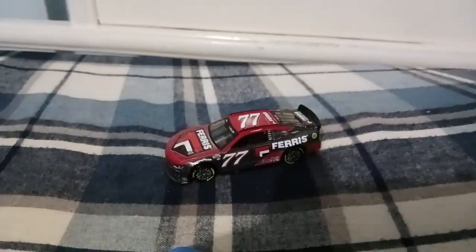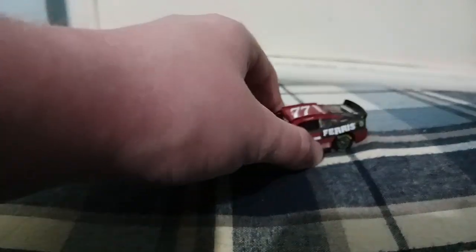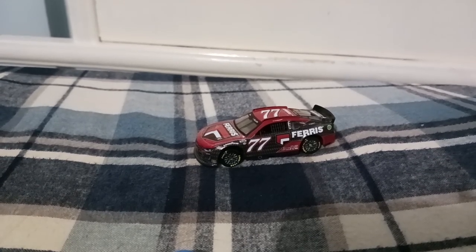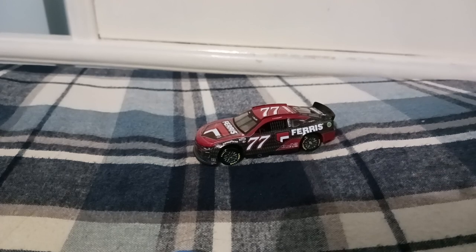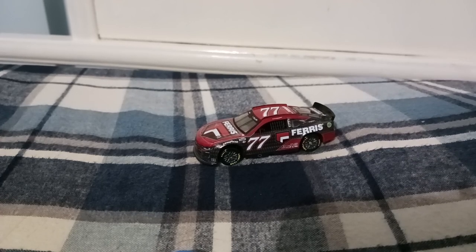Ty Dillon actually had a couple of good runs in this car. With this particular paint scheme at the Bristol Dirt race, he was up inside the top five and top ten for most of the race until he fell back and finished just barely inside the top 20. The next time I saw him perform really well was the 2023 fall Talladega race, where he actually led laps and was running second or third behind Ricky Stenhouse Jr. — Ty Dillon was having a really good race.